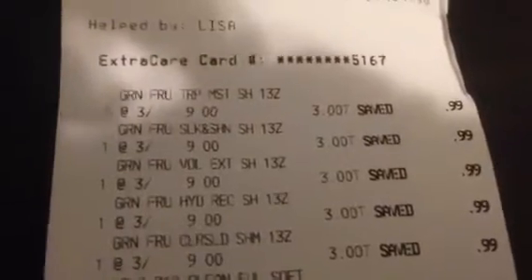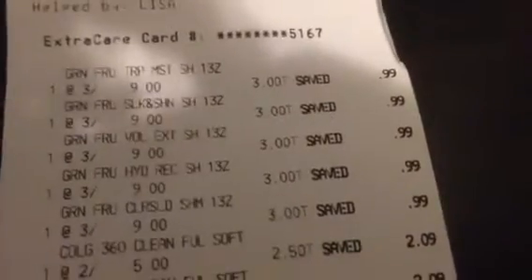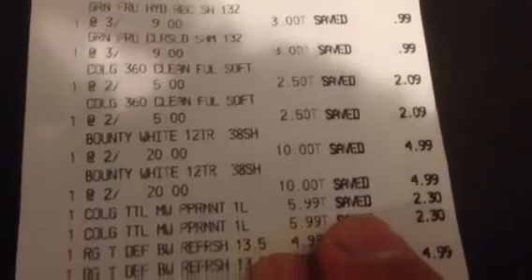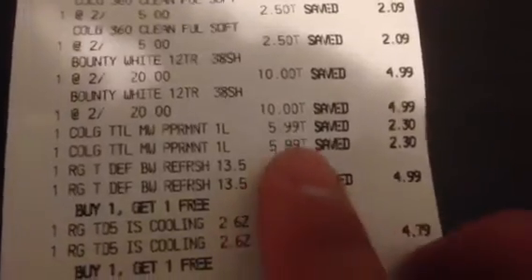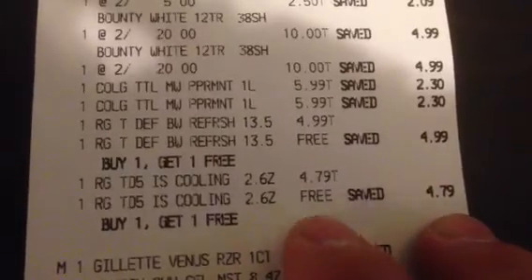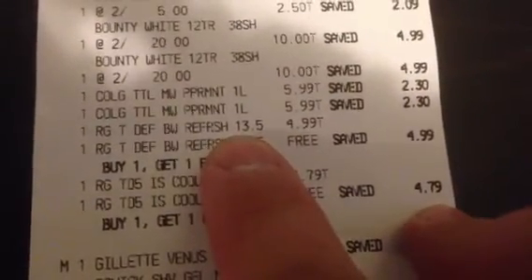I'm going to go through my receipt with you guys. The Garnier Fructis were 3 for $9.00 — it says you saved $0.99. The Colgate toothbrushes were $2.50 a piece at $3.60 total. The Bounty paper towels were 2 for $20.00. The Colgate Mouthwash was $5.99 each. The Right Guard was buy 1 get 1 free, and the Body Wash was also buy 1 get 1 free. The other one was the Deodorant.